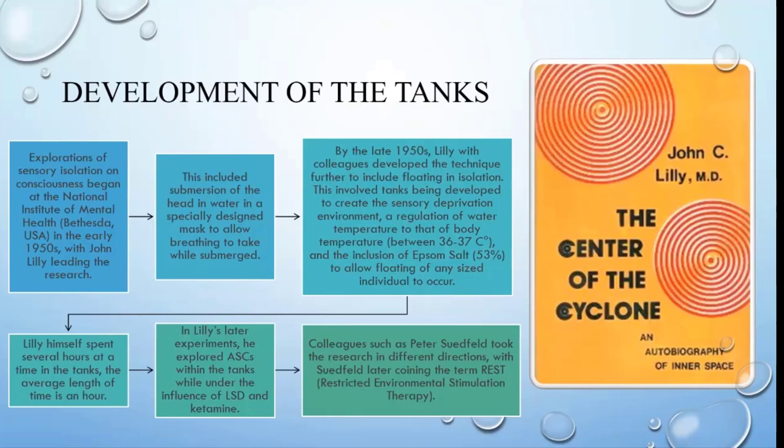By the 1950s, Lilly with colleagues developed the technique further to include floating in isolation. Beyond the masks and helmets, they wanted to put Epsom salt — magnesium sulfate — within the water. This involved tanks being developed to create this sensory deprivation environment, with regulation of water to body temperature so that when you were floating around you didn't feel hot and you didn't feel cold.